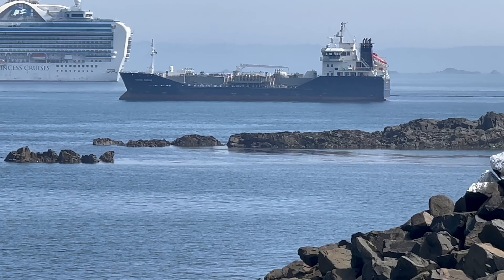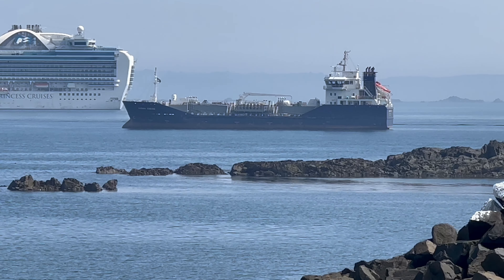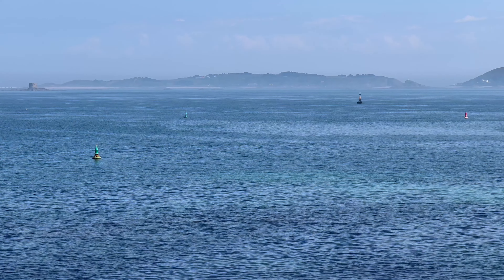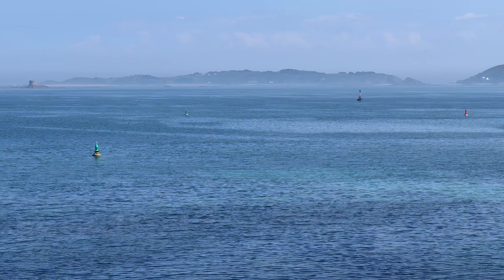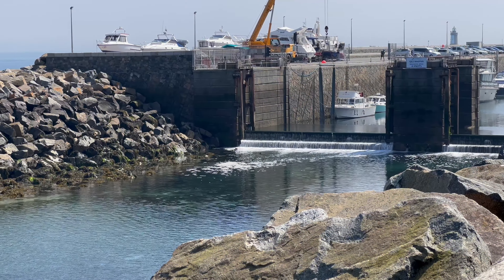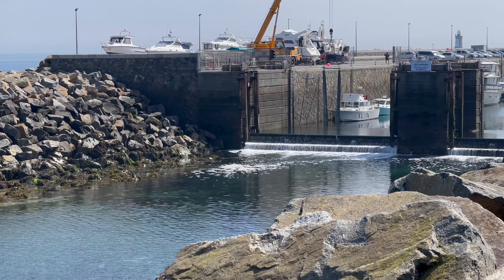You can just see that tanker is quite big, but next to the cruise ship, not very big at all. Over there is Herm Island — the big long one — and just to the right of it is Jetu. I also captured some images of the marina and the water flowing down.